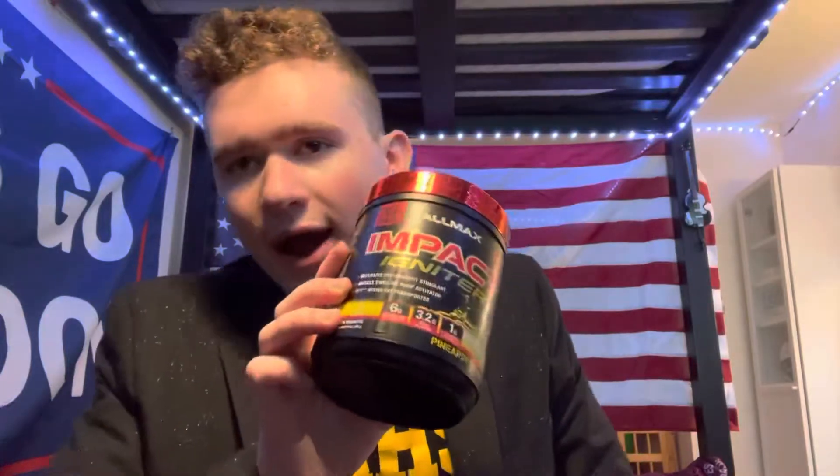This is a high stim pre-workout, and I'll be going over why. Keep in mind when I go over this — if you're wondering why there are no pump formulas in here — the reason is that All Max separately sells a pump formula. Ideally they want you to buy both their pre-workout and their pump formula.